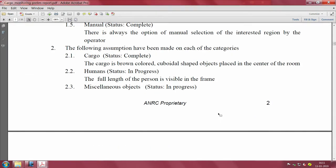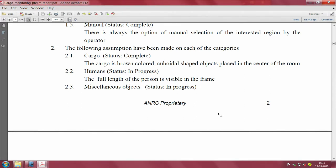Before designing the system you need to state assumptions up front. The cargo is brown-colored, cuboidal-shaped objects placed in the center of a room or a known place from which you start tracking. The full length of a person is visible in the frame - the camera is far enough to see the full cargo region and detect humans completely, not just a portion of them.